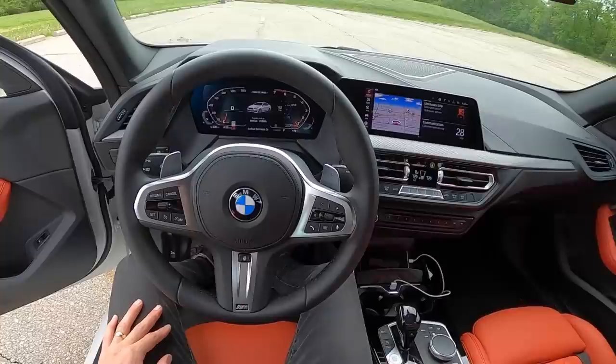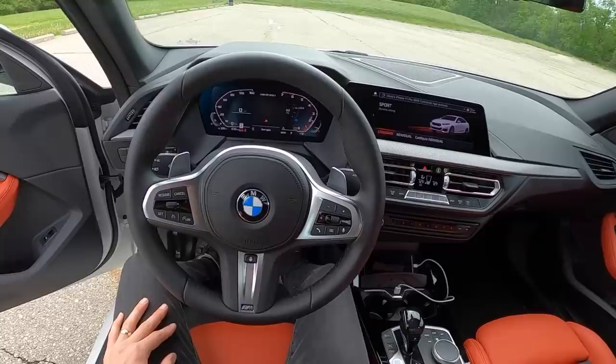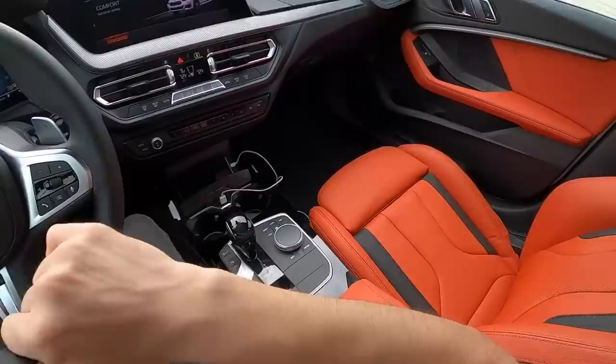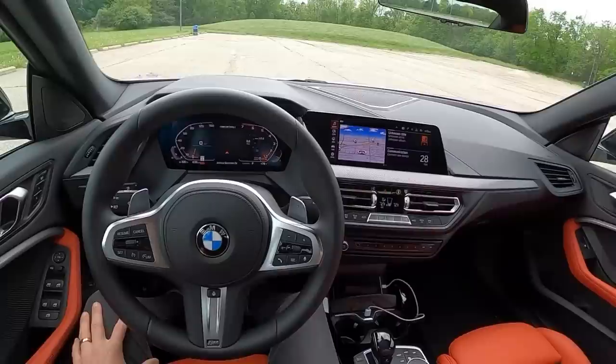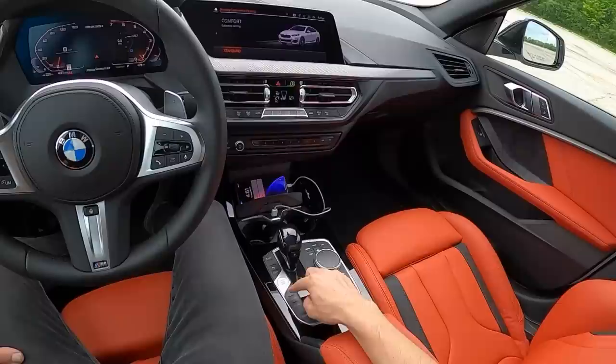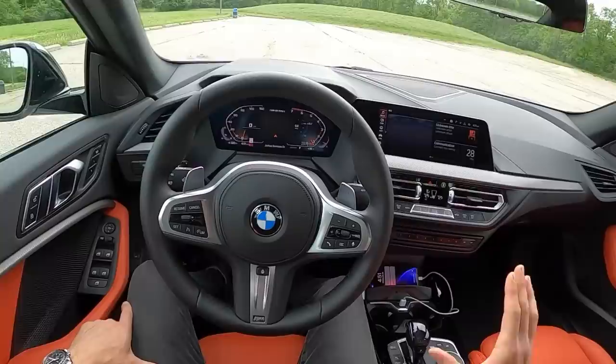Nice little throaty burbles on startup, even in comfort mode — sounds kind of similar to the Mini Coopers. In sport mode, you get a little bit more of a throaty note; sounds pretty good for a turbo four, honestly. You can control how the engine sounds or how the noise is piped in — either based on drive mode or manually via the menu. There are three driving modes: Sport, Comfort, and Eco Pro, about what you'd expect from each one.